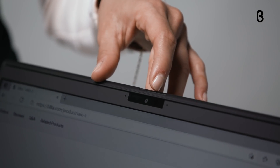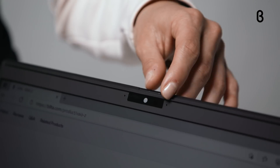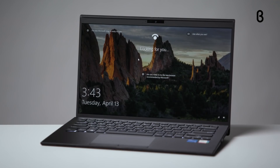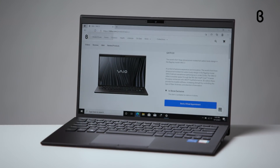Some of the coolest features on the Vio Z rely on the laptop's camera, which you can physically cover with the camera's shutter for extra privacy, but leave it open and the computer uses facial recognition technology to unlock the screen when you're in front of it.